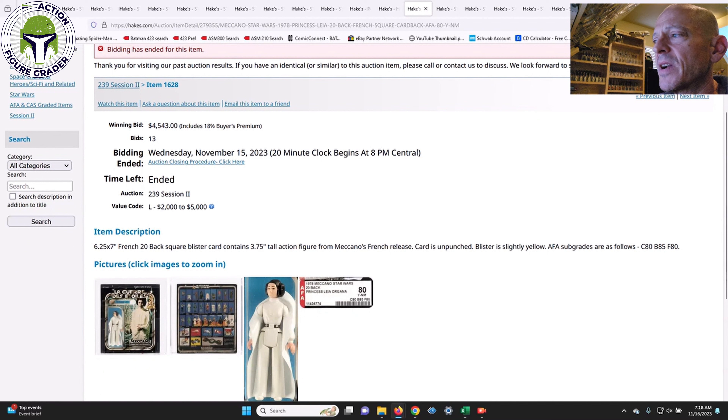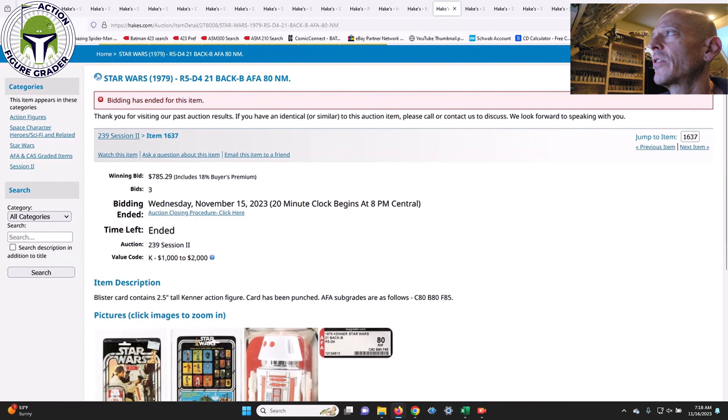Here was a beauty — the Meccano rectangle card Princess Leia, not an item you see very often at all. It came in towards the upper end of the value code at $4,543. It was AFA 80 with a very slightly yellowed blister, unpunched, with sub-scores of 80, 85, and 80. I can't remember ever seeing this come up for sale — truly an incredible collection item, the type you only see once every 10 years. An absolutely stunning item at $4,500.